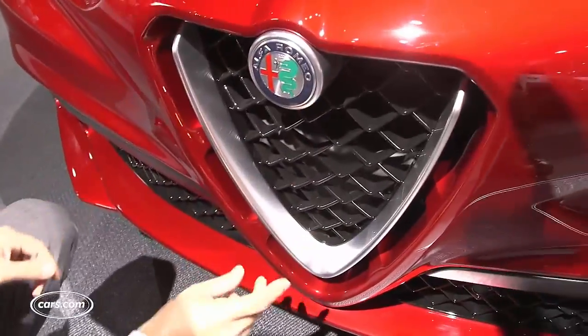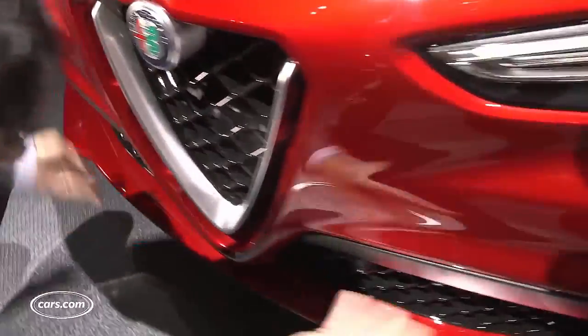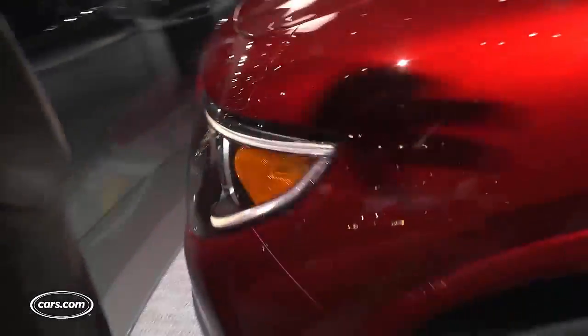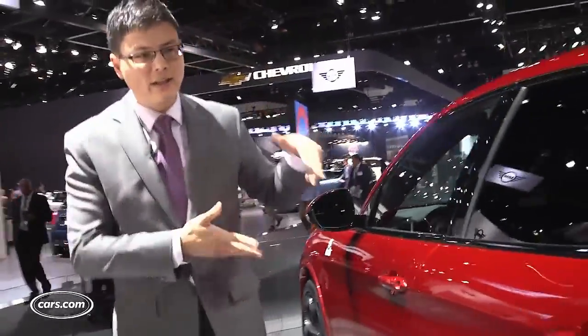Alfa Romeo's downward-pointed grille joins this sort of fanned-out air openings. Headlights kind of fan out again over the front fenders. Along the sides, you get a very clean look for the Stelvio.